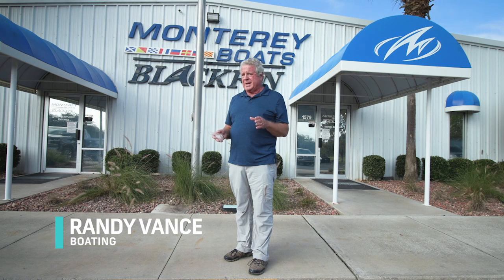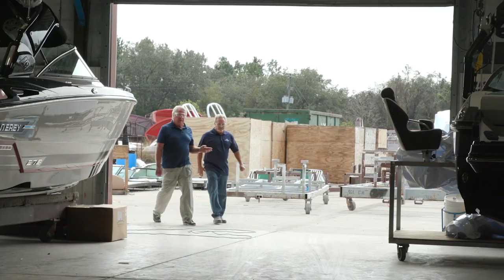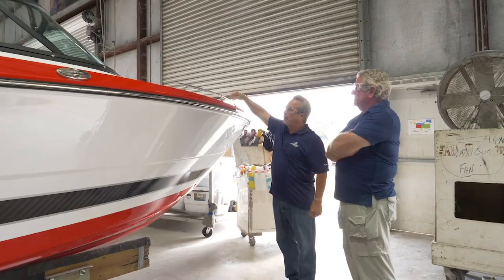Hi, I'm Randy Vance and I'm in Williston, Florida about ready to take a tour of the Monterey Boats factory. Earlier, to get an idea of what goes into a Monterey boat, I met with Earl Blackwell, the Vice President of Manufacturing, and Mark Owens, the Vice President of Design and Engineering. They showed me exactly what to look for as I toured the factory.